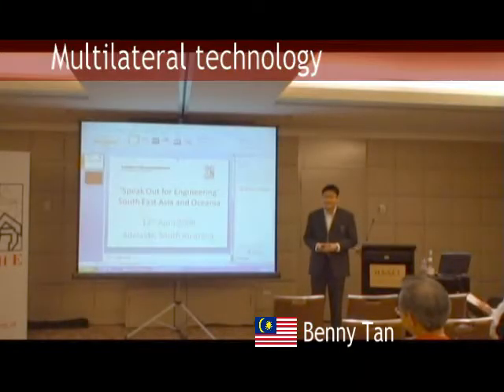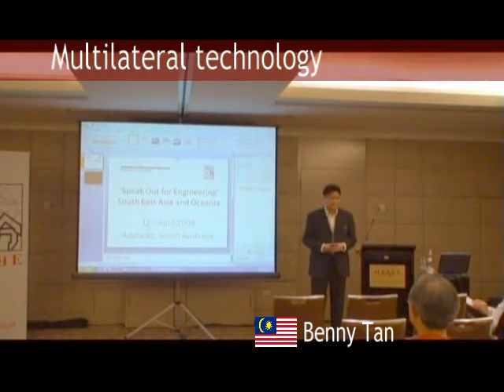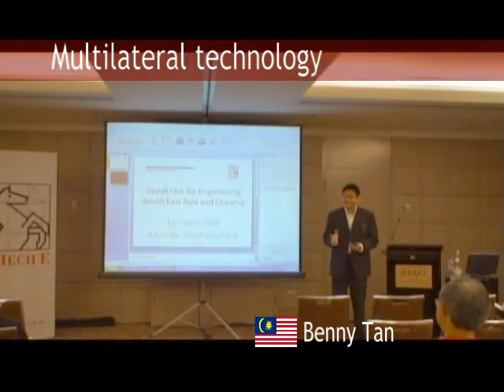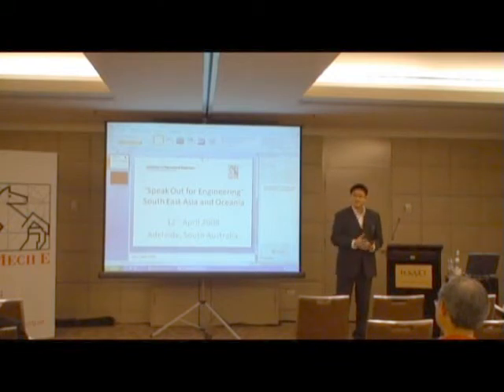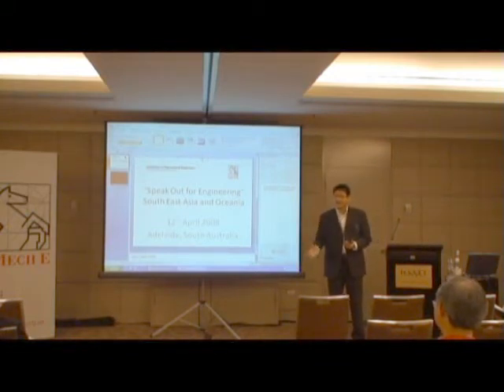My name is Benny Tan from Malaysia. My presentation today is specifically in the oil and gas industry and my core topic touches on the technology for the recovery of oil from the ground, known as multilateral drilling technology.